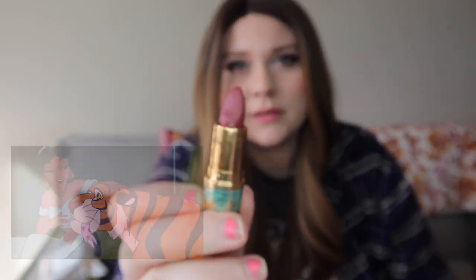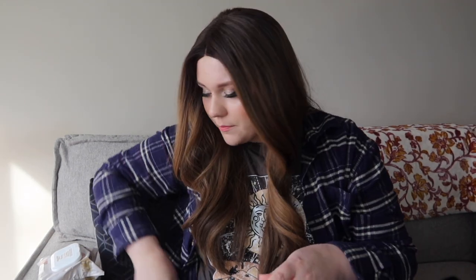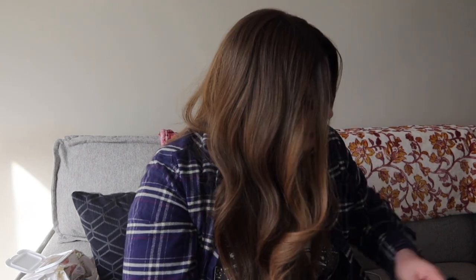My next limited edition one came out when the live-action Aladdin movie came out. This is the shade Raja — of course that's the one I got. It's just like a really deep, pretty red and this one is also a matte. Alright, so that is my next limited edition one.